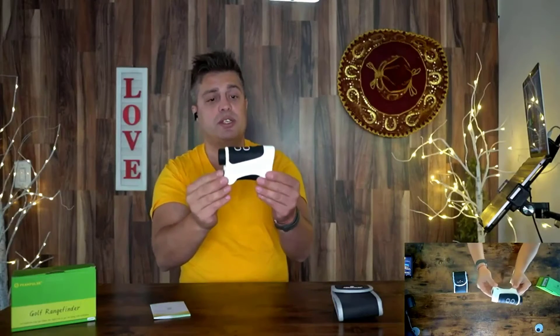It comes with high-precision flag pole locking and slope compensation function. Slope is controlled by a thin cone switch, and it has a 6x magnification eyepiece with focus capability. It fits in the hand perfectly, and you can also mount it on a tripod using the threaded opening at the bottom. If you're looking for something like this, definitely consider this one. Just go to Amazon, add it to your basket, and enjoy golf with so much pleasure.